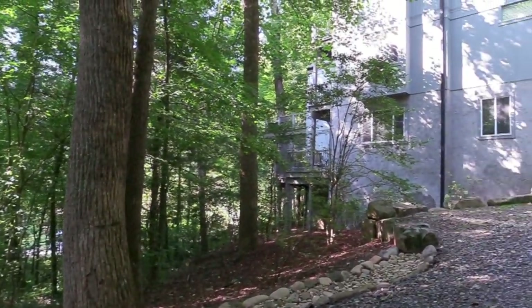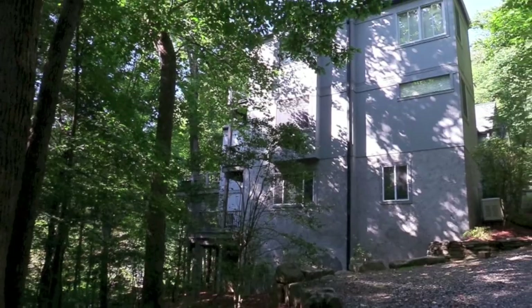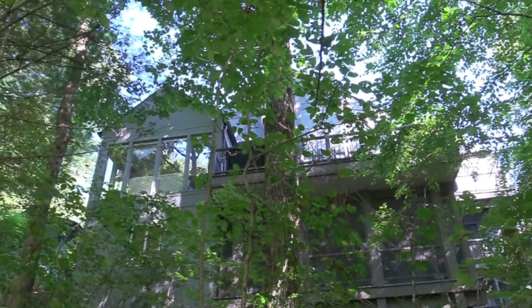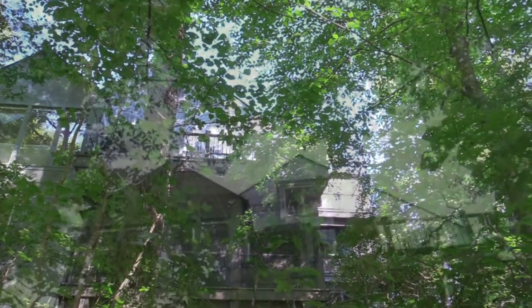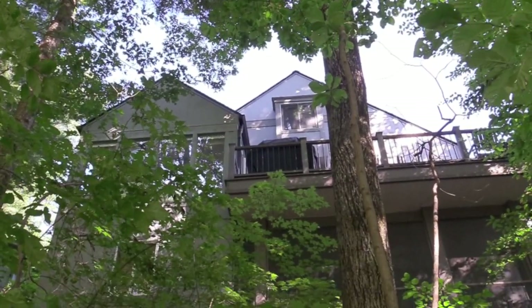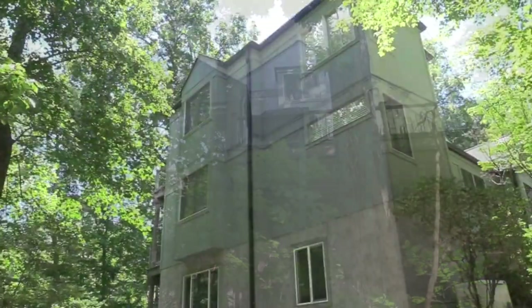Welcome to 409 North Fork Road in Black Mountain, North Carolina. Discover the Treehouse, a dream house nestled into a secluded mountainside lot in Black Mountain's desirable North Fork Valley.